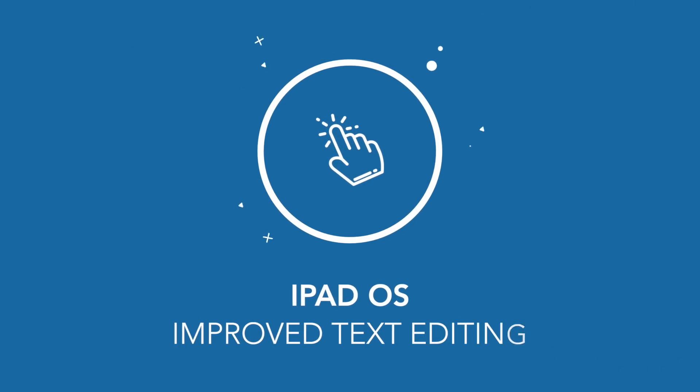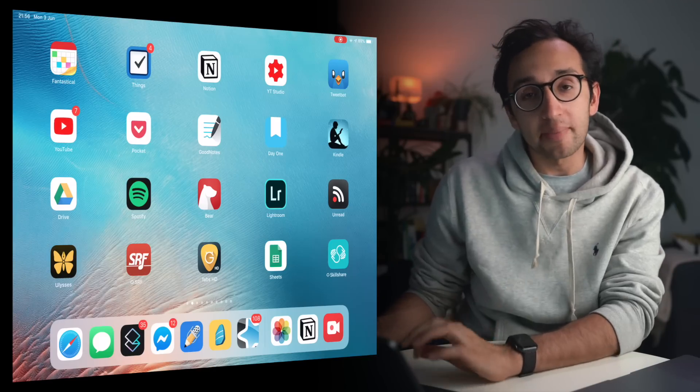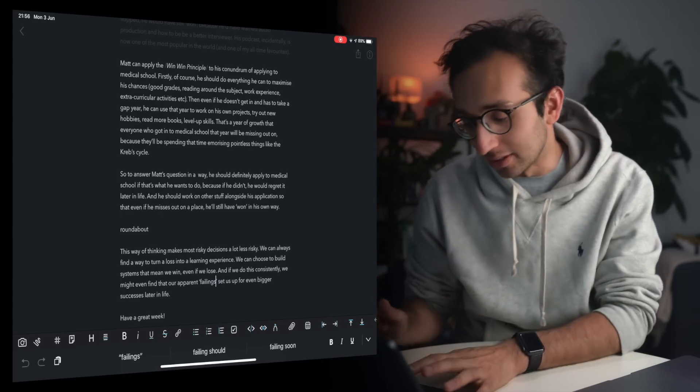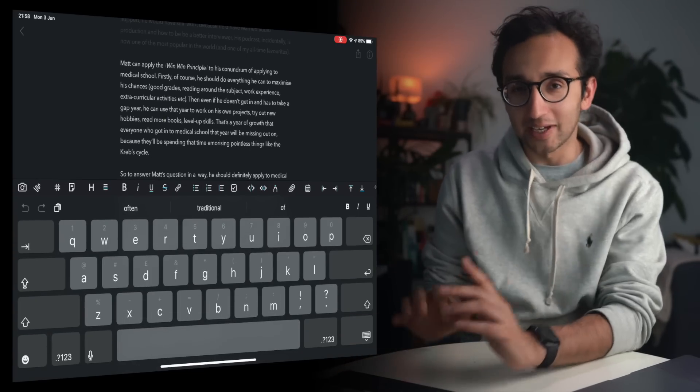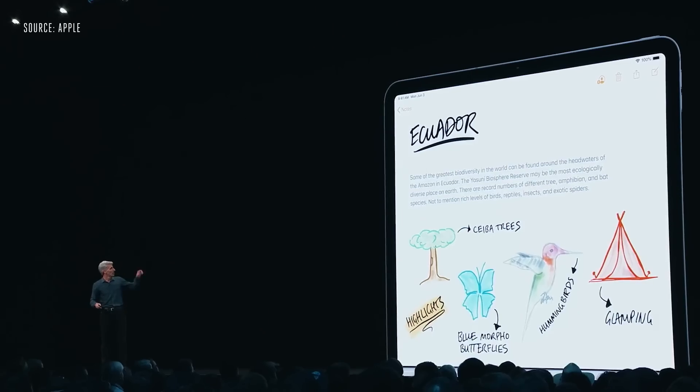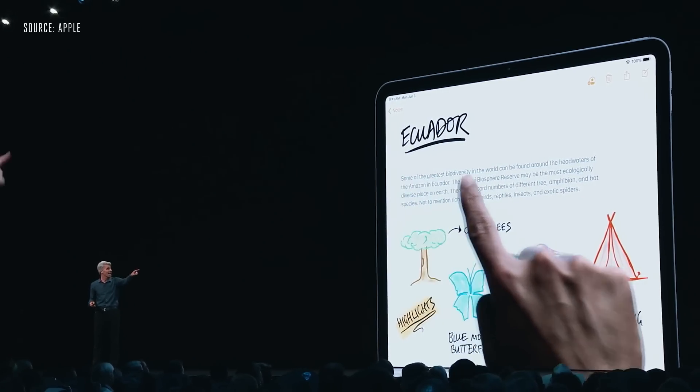Thirdly, in the new iPadOS they're apparently going to be completely revamping the way they do text editing. Text editing is kind of a frustration on the iPad at the moment — moving the cursor around to select stuff is a little bit fiddly. But now moving the cursor is easier than ever; just pick it up and drag it where you want it to go. They're revamping the text editing features to make it more legitimate for actually writing stuff without being frustrated every time.